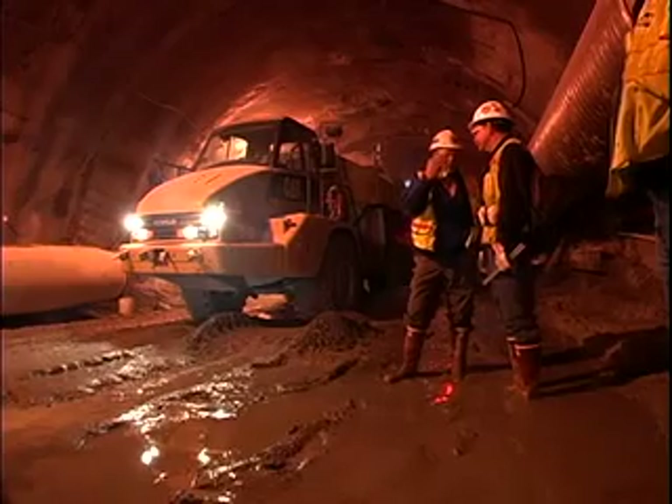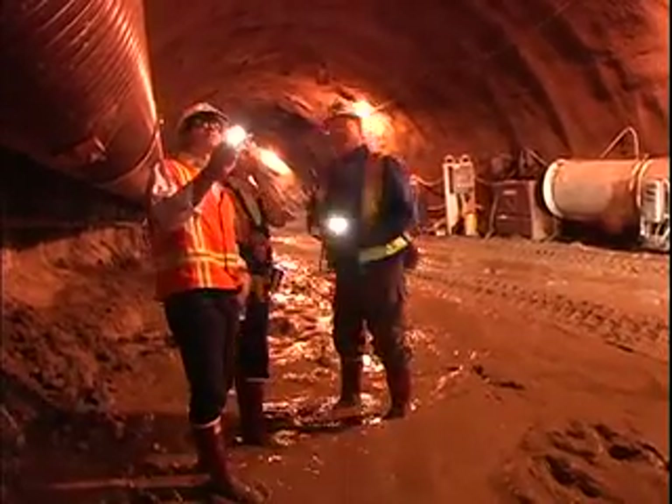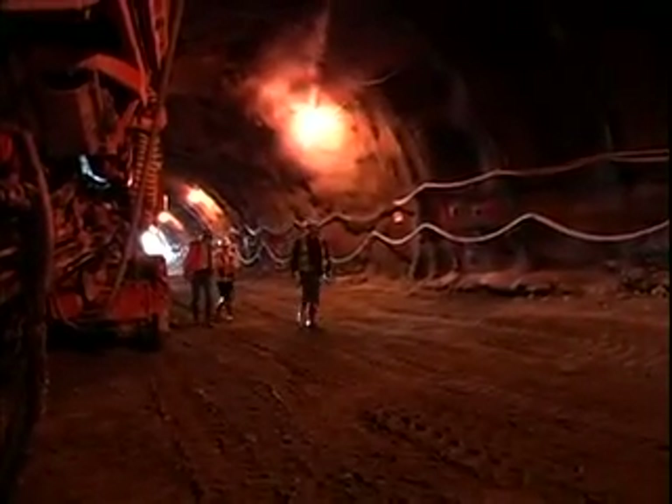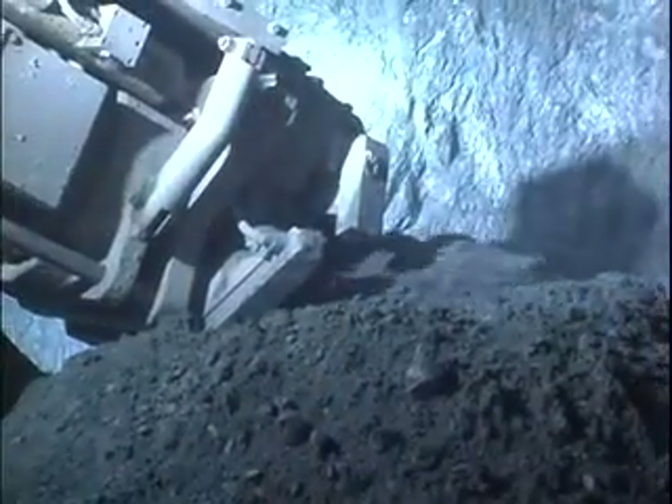Designer ILF and Caltrans specified the Sequential Excavation Method, or NATM, with sections of drill and blast through harder rock. According to Caltrans project manager Skip Sacco, NATM offers the flexibility to use more or less support along the alignment. You have the option of adding or subtracting features as you move forward, so you can basically deal with any ground conditions you encounter.